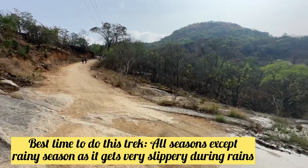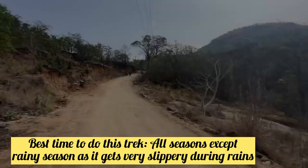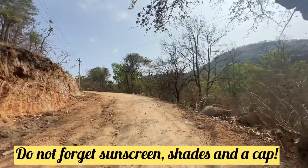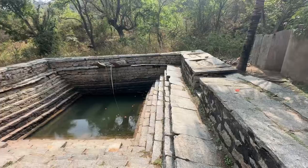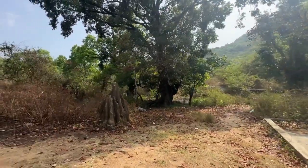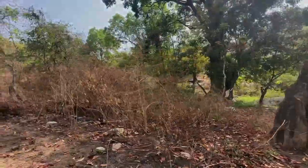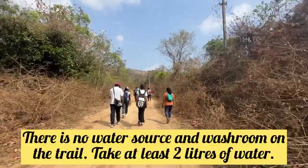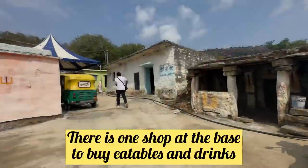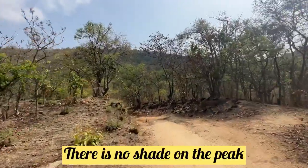We have to avoid the monsoon season as this trek becomes very slippery during rains. Carry sunscreen, shades, and a cap for sun protection. Carry enough water with you as there is no water source available on the trek.